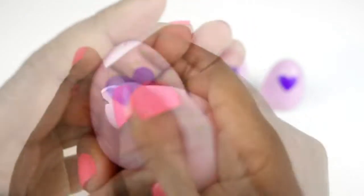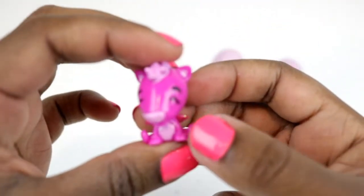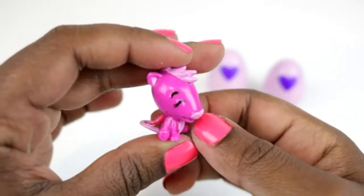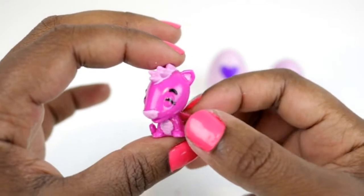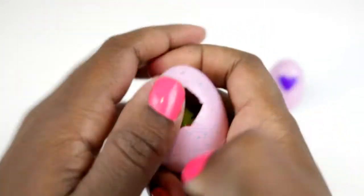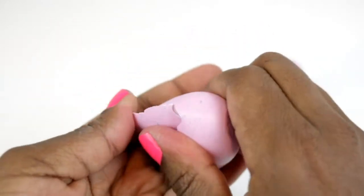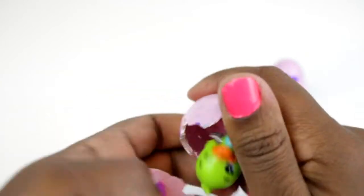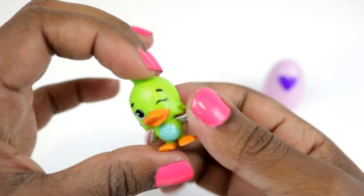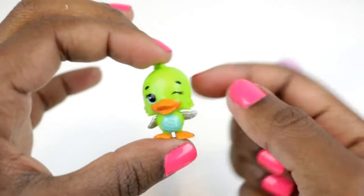We're going to the forest now, and what do we have here? Something interesting looking — this is called Poswift, P-O-S-S-W-I-F-T. Now we're going to the river — and we find Duckle the duck! Oh my goodness, look at those flappers. Silver wings too — I love it, so pretty!